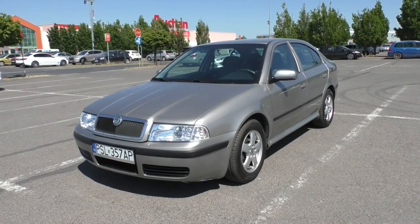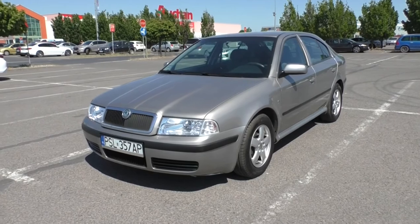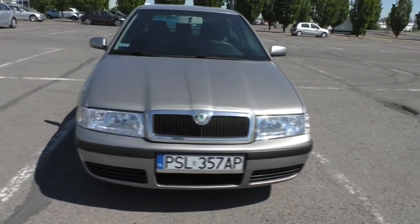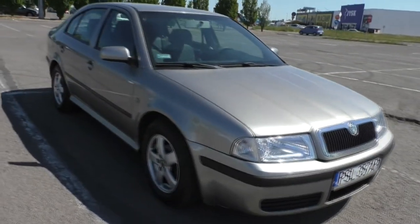If you happen to be an inhabitant of a country outside Europe, this vehicle may not ring a bell. It's a 2008 first-generation restyled Skoda Octavia with a stock conversion to LPG for better fuel economy.